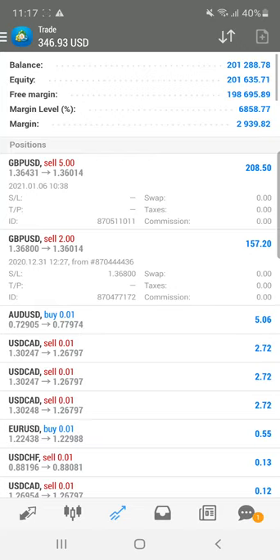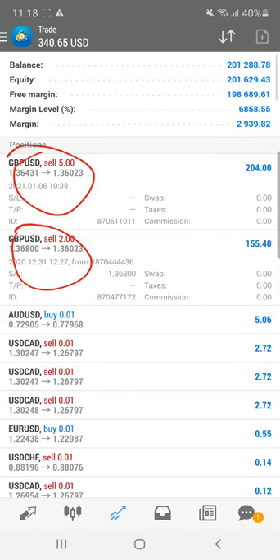We are going to update you on all these details. Check all the signals, and now we are going to look at the live account. You can mark this entry — the sell GBPUSD — previously at 1.36500 and now at 1.36800.